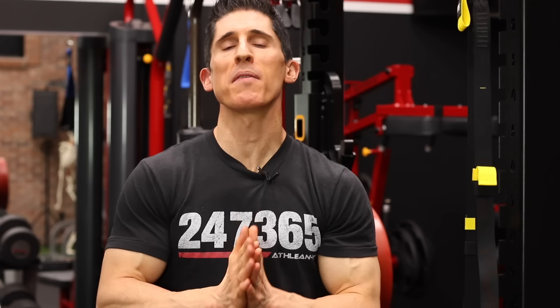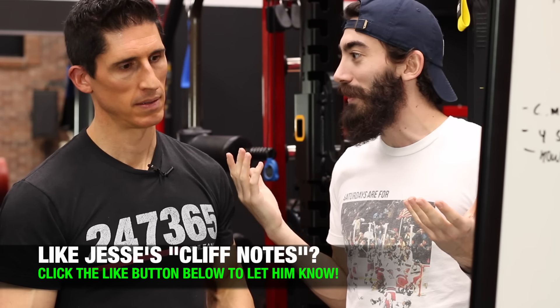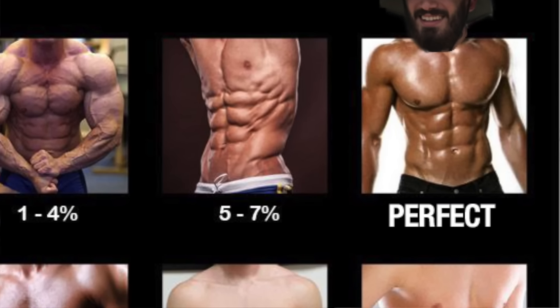Alright guys, so there you have it — the body fat level you need to get to. Jesse's Cliff Notes: where he takes 15 seconds to cover what took the full video. First, to get to lower body fat percentages, he needs to eat less gummy bears and do more squats. And he's not going to be obsessed with getting as low as Jeff, because — as Jesse puts it — Jeff only has a six pack while Jesse still has an eight pack.